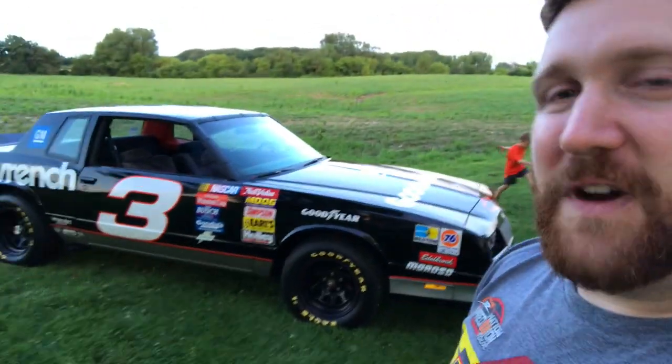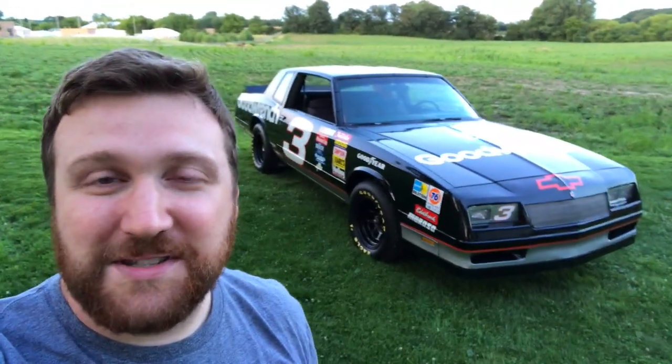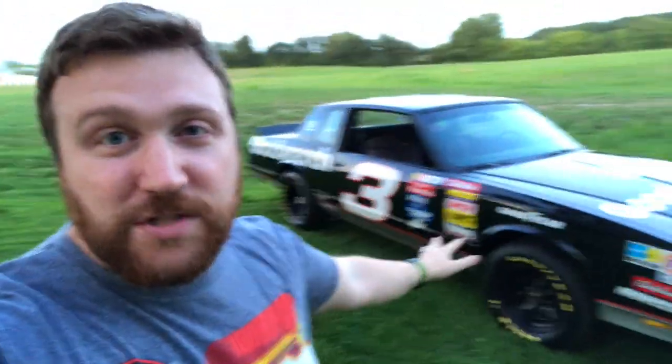I'm just so excited for my dad and this next chapter in his life, finally getting to enjoy something. He's a big car guy who's never really bought himself any kind of car toy. Congratulations dad on your retirement — I love you and I'm really excited to see what we can do with this car. If you guys have any questions or anything I left out, drop it in the comments. Until the next video, talk to you guys later!